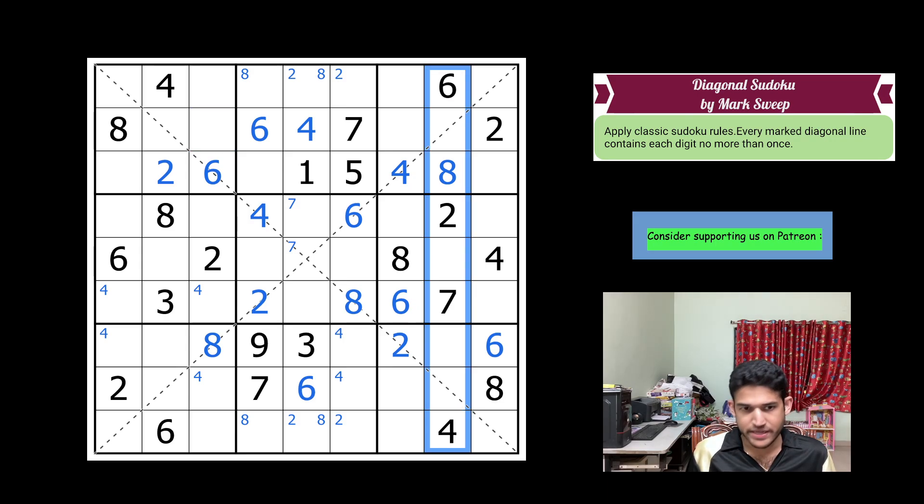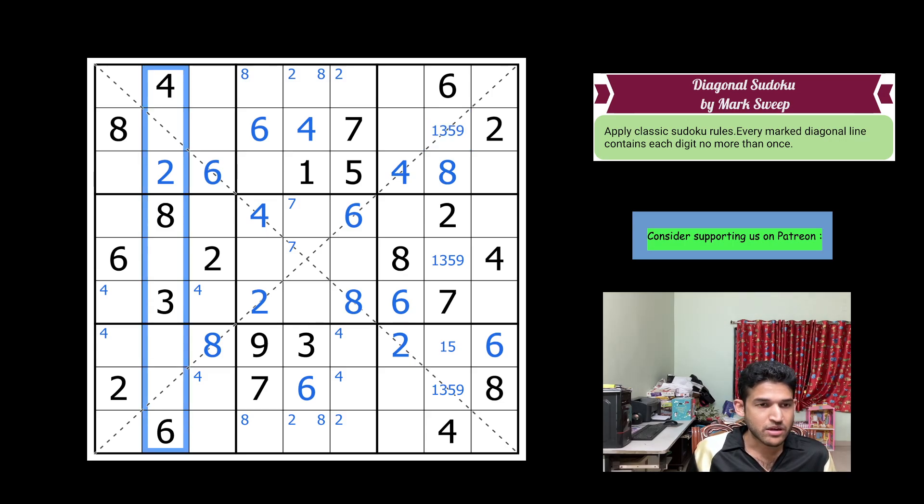Let's do some pencil marking. In column 8, with 2, 6, 8, 4, and 7 placed, the remaining cells take candidates 1, 5 and 1, 3, 5, 9. There's a reason I'm making four candidates in this cell — you will see why. Now looking at column 2, with 2, 4, 3, 6, 8 placed, the remaining cells take candidates 1, 5, 7, 9. This leaves a 7 that must be in one of these two cells.